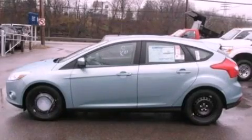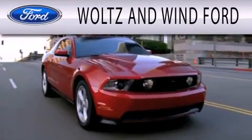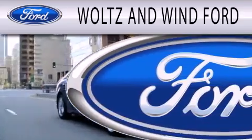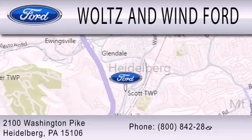Call and arrange a test drive now. Woltz & Wynn Ford is dedicated to doing everything possible to ensure that the experience you have selecting your next vehicle is as pleasant as possible. We are located at 2100 Washington Pike in Heidelberg.